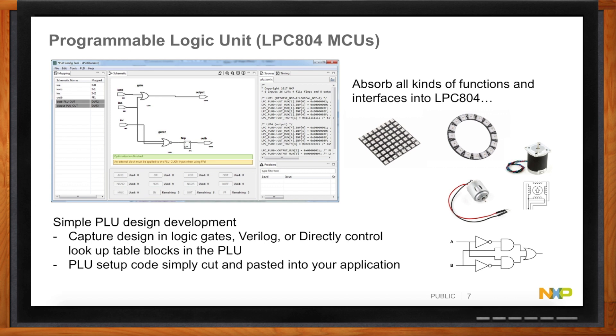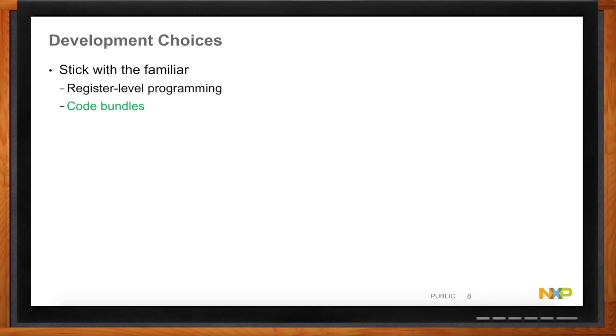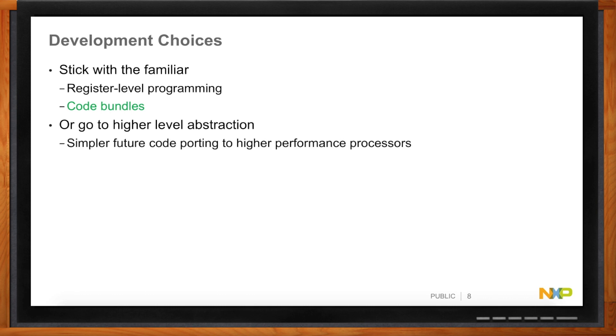On the software side, there are options for everyone. For people who like getting down into registers, code bundles are the answer — they're written in C but show you what's happening at the register level, so you know exactly what your hardware is doing. For those who want to work at a higher level — just send a character over a UART port or send I2C data — MCU Express OSDK is the right answer.